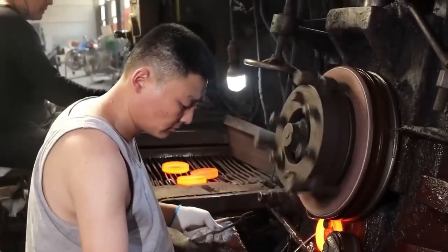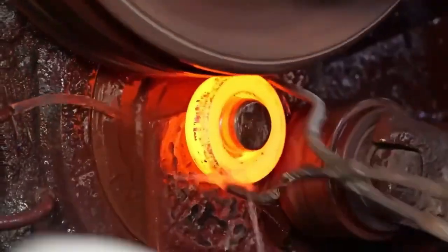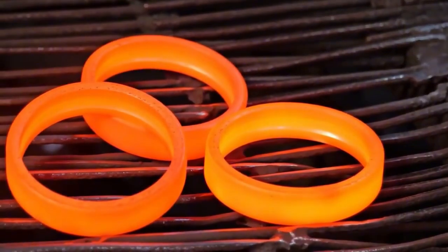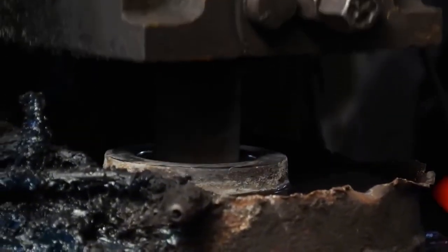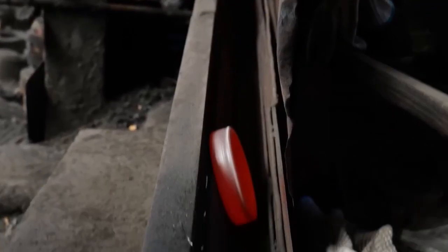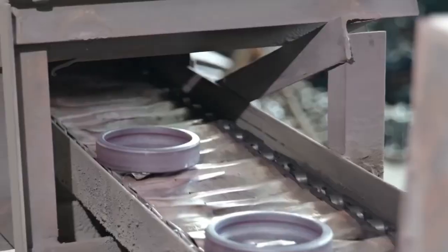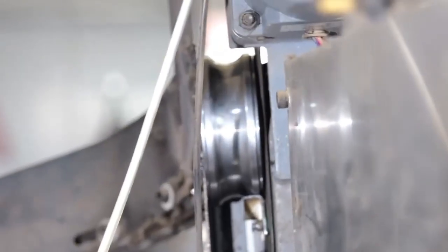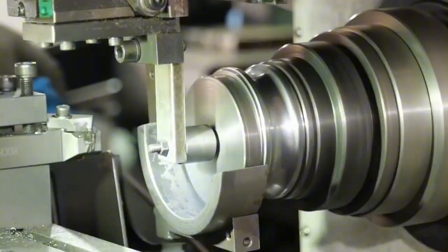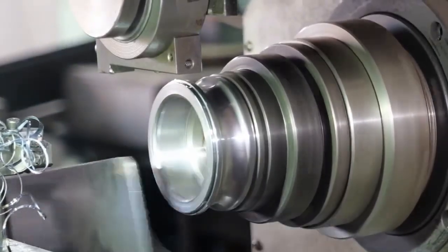From here, ring rolling and hole expansion fine-tune the size, getting it closer to what's needed for the specific type of bearing. Before machining with extreme precision, the rings are softened and stress-relieved through annealing — heated slowly to around 780 to 810 degrees Celsius, held for a couple of hours, and then cooled gradually to improve the metal structure. The rings then move to rough machining, where the inner and outer diameters are cut close to final size, but with a little extra material left for perfect finishing later.